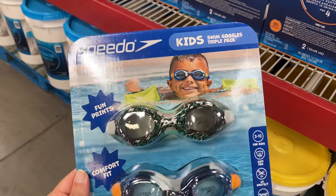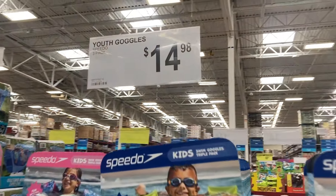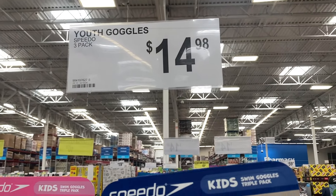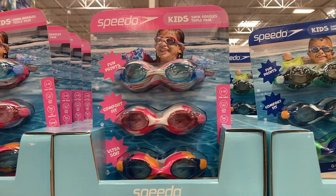They have all of the youth goggles right here. You get three different pairs — fun prints, comfort fit — and these are $15. These are the ones for the boys, and they also have a triple pack for the girls.